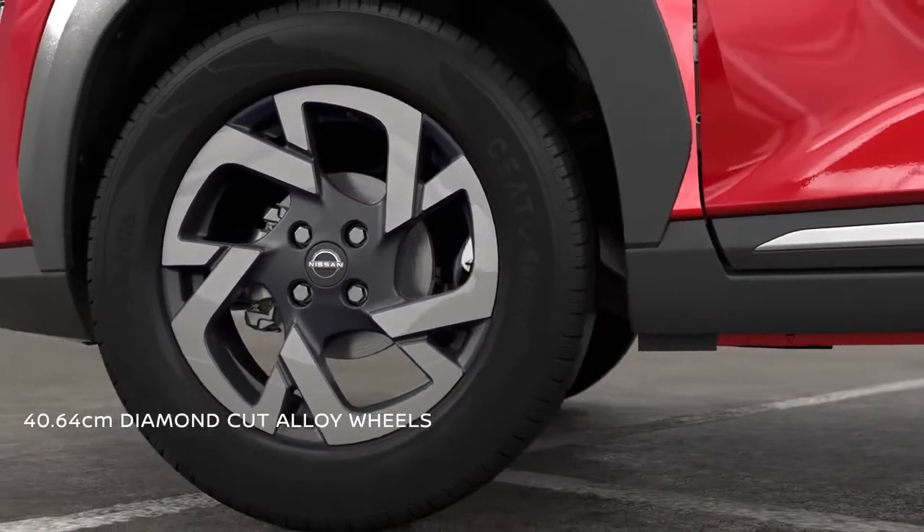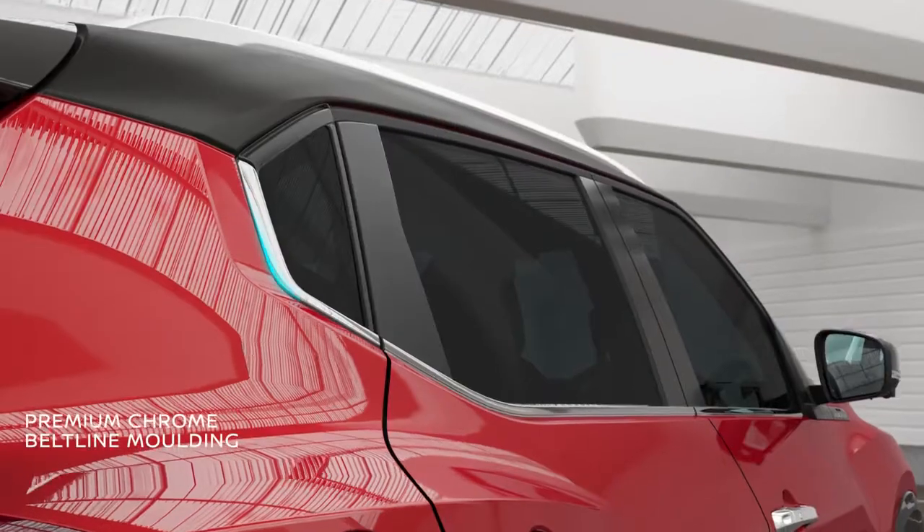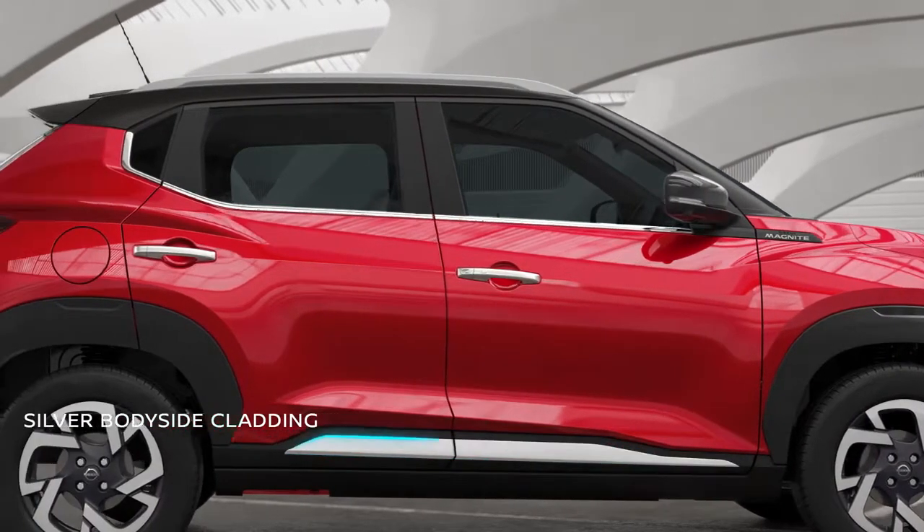16-inch diamond cut alloy wheels and square wheel arches always keep you ready to conquer any road. The premium finish on the chrome belt line and the silver cladding on the door make it look sharp and masculine.